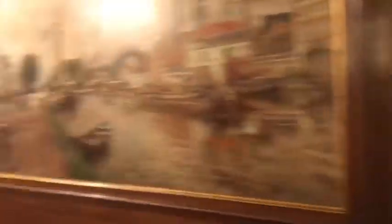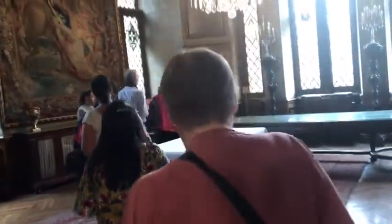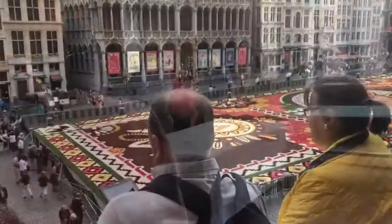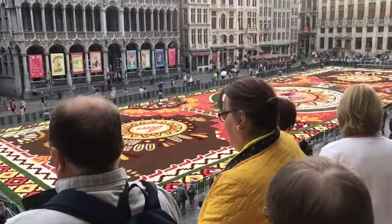We came up a number of flights of stairs. There is no flash photography allowed in the building. So this is what we have come to see — the Flower Carpet.